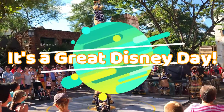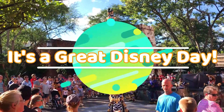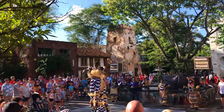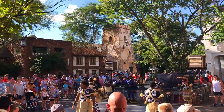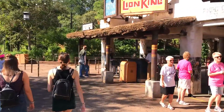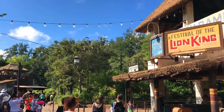Hi, I'm Holly and welcome to It's a Great Disney Day, a channel dedicated to helping you plan the best Walt Disney World vacation for your family. If you're new to the channel, be sure and hit the like button and subscribe, and don't forget to hit the notification bell so you're notified next time I upload a money and time saving video.